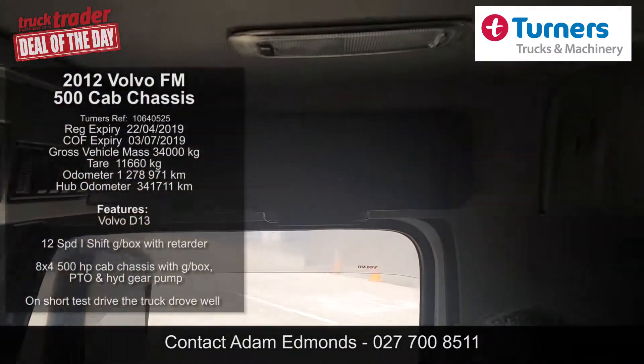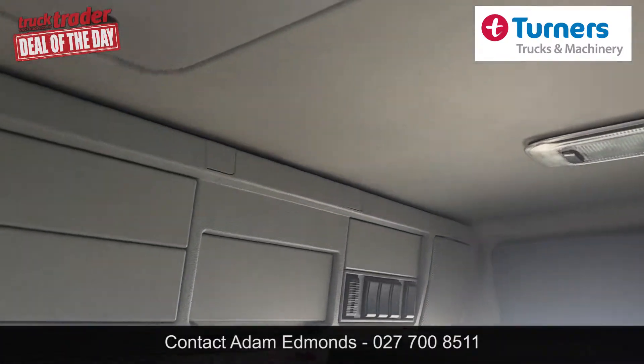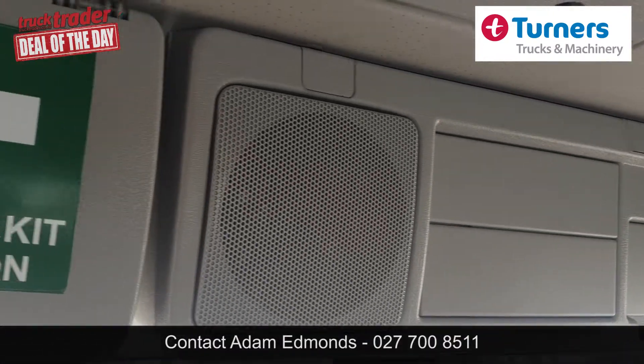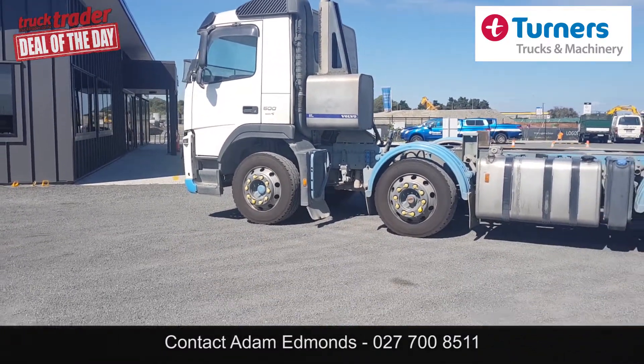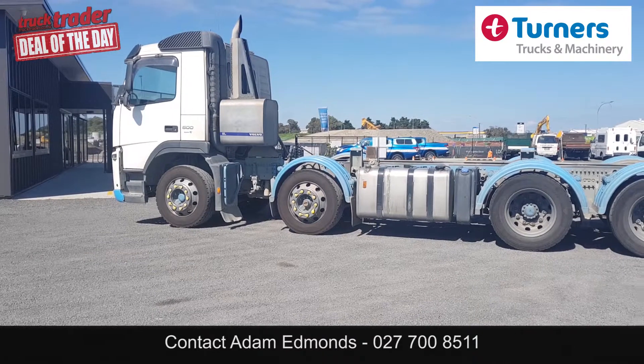The cab exterior is in fair condition for the age and the interior is in tidy condition, with the sheepskin seat cover protecting the driver's seat. The cab is also fitted with sun visor, stone guard, driving lights, and LED running lights.